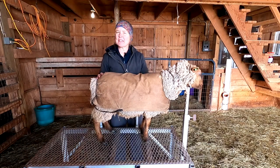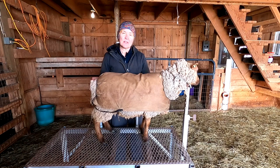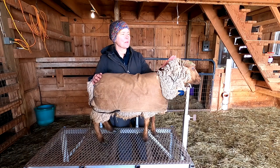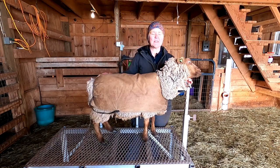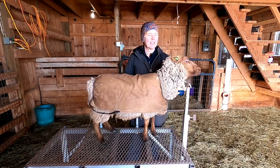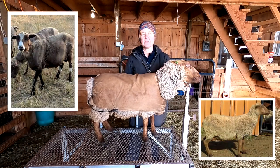I'm very proud to introduce the 2017 ewes — the year I used the naming convention of characters from Game of Thrones. The first ewe I want to introduce is Gilly. Gilly is a beautiful, even-tempered, lovely Fawn Cat Mugget. She's got a lovely fleece and she is out of Nitro and Treviso.